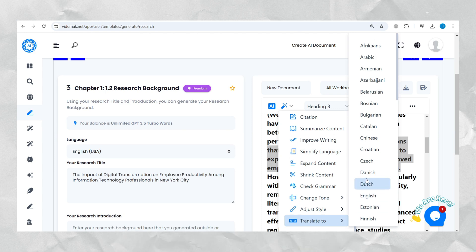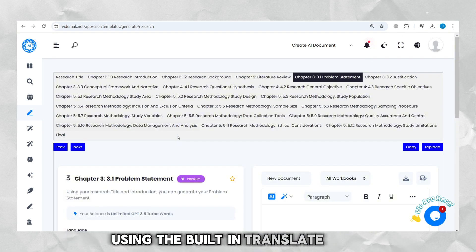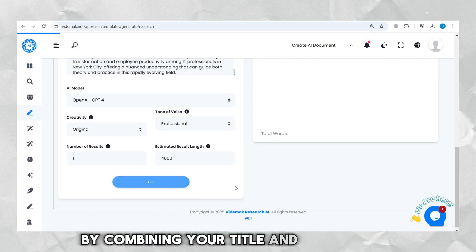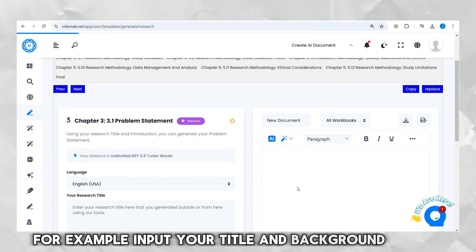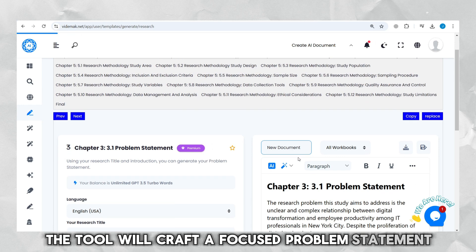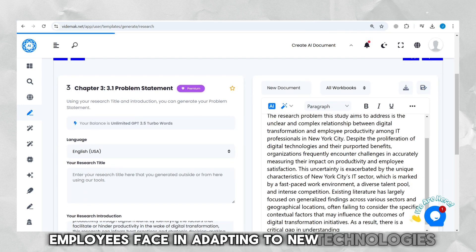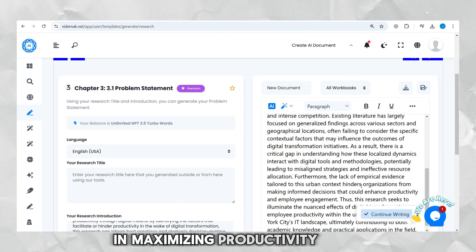If needed, translate the content into other languages using the built-in Translate tool. Next, generate a problem statement by combining your title and background. Input your title and background details, and the tool will craft a focused problem statement, such as addressing the challenges employees face in adapting to new technologies and the organizational gaps in maximizing productivity gains.